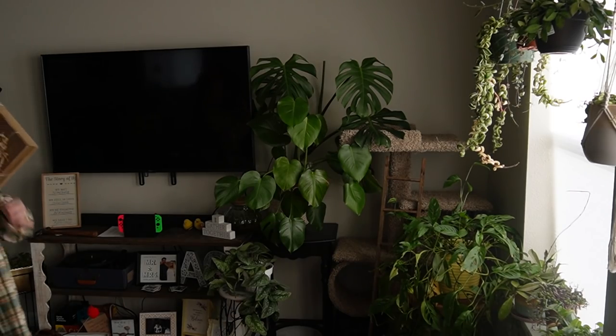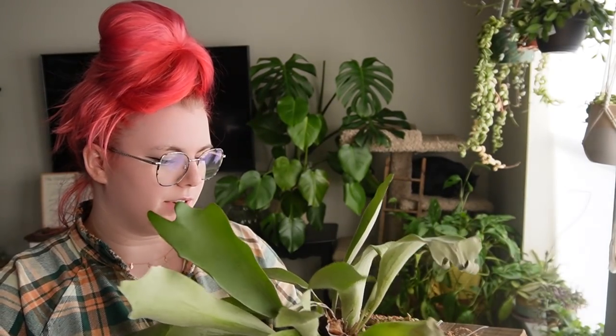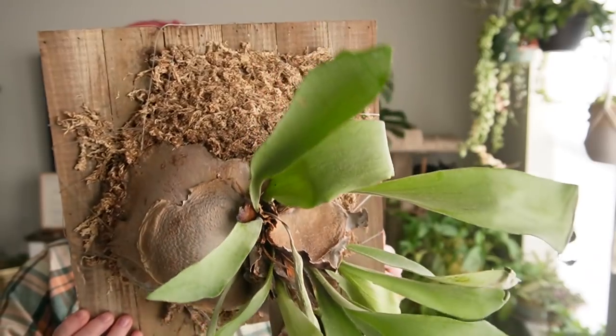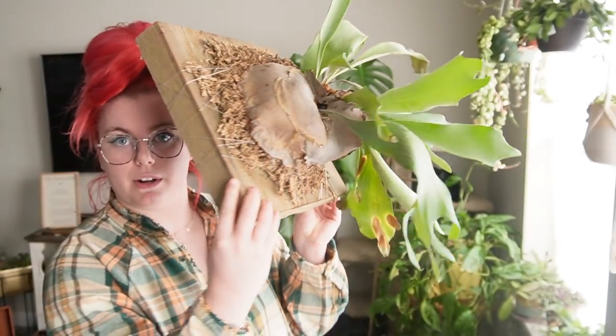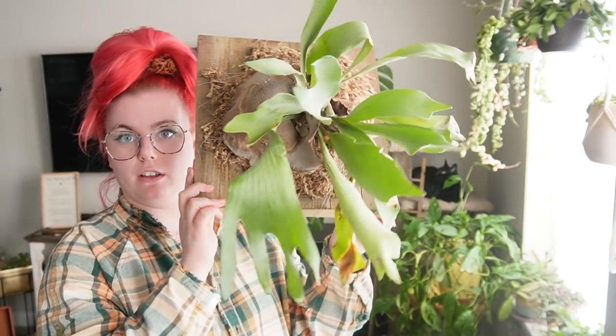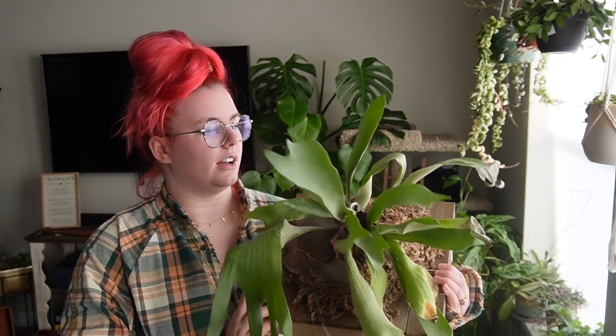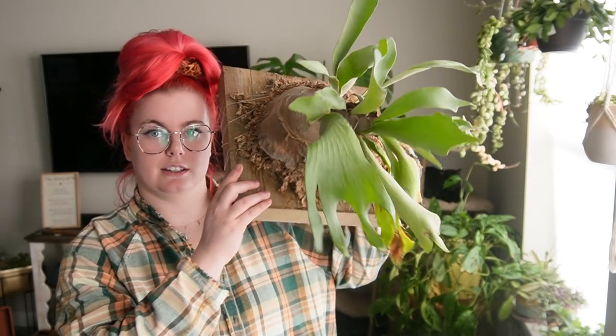Then we have my absolutely perfect staghorn fern. She's doing good — she actually just finished putting out a new paddle and it's recently hardened, so hopefully we get another new paddle here very soon. I probably need to water it again soon. A girl who went to college had this and she gave it to me because she wanted it to have a good home, so I'm like, I cannot kill this.